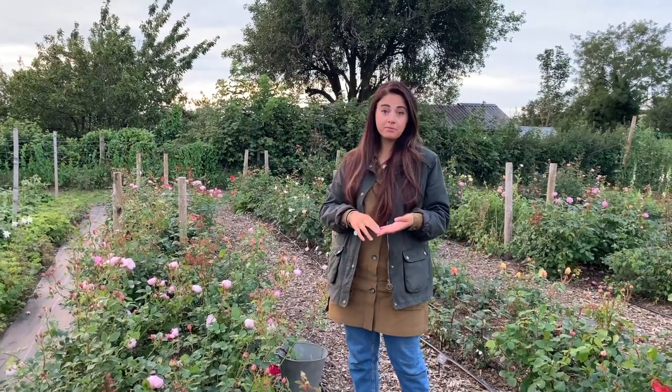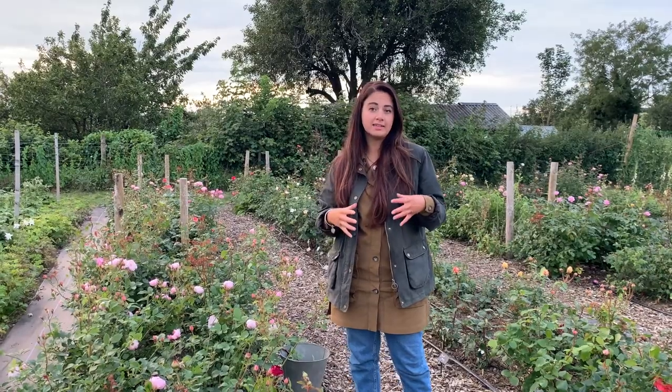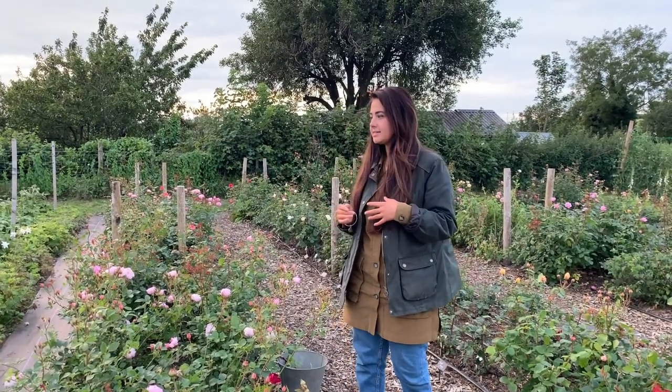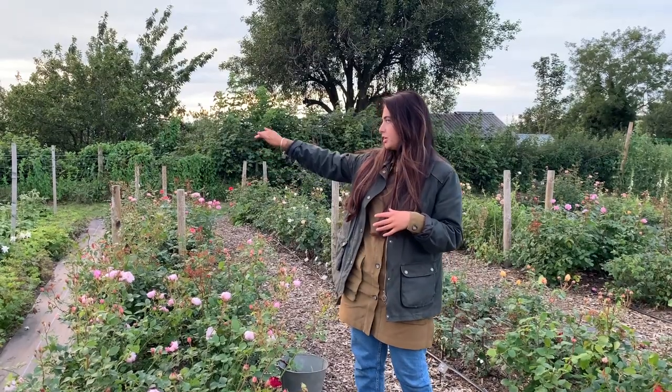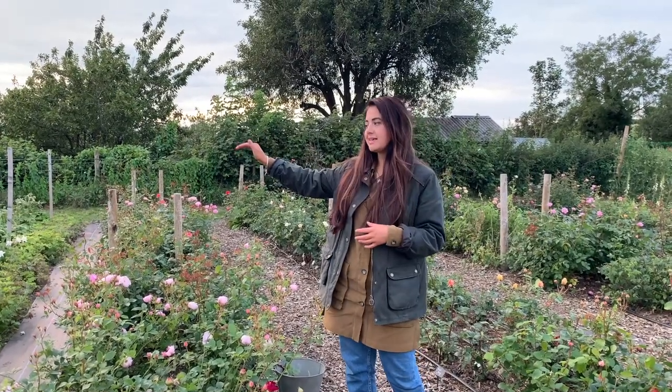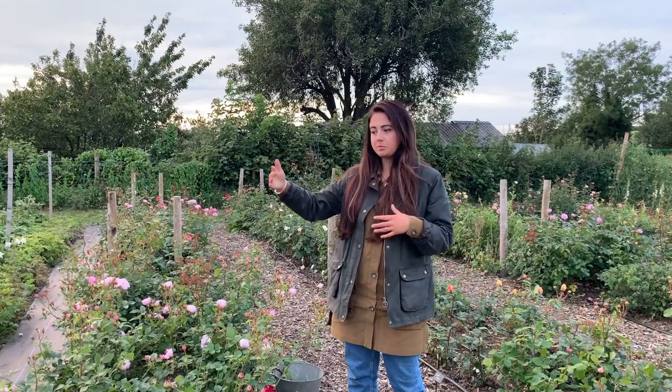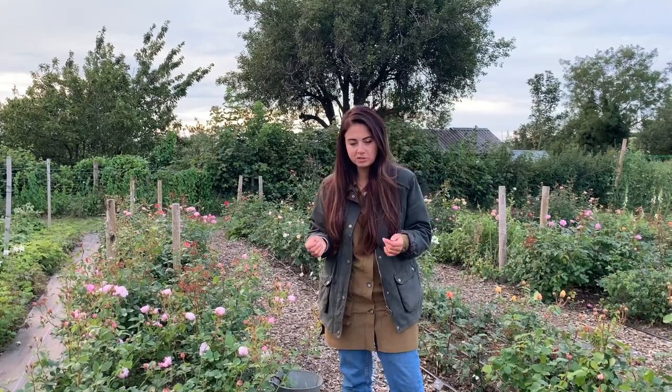The polytunnel is currently planted up with some chrysanthemums and some larger dinner plate dahlias, which do much better when protected inside. I then have just a single row of peonies — I wish I grew more — and just a couple of larger beds of perennials. These are one of the first things I planted and I certainly would like to grow more perennials, so that's definitely on the horizon over the next year. I'd like to grow some from seed if possible.